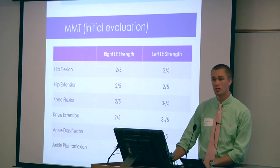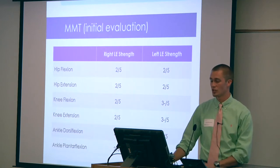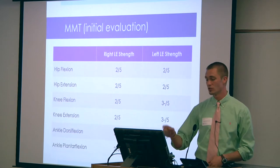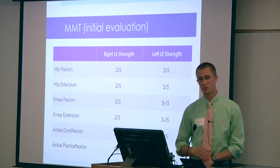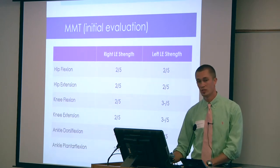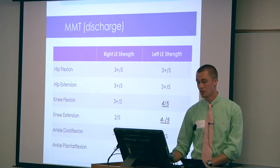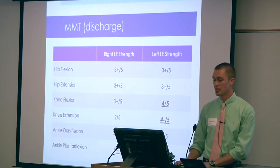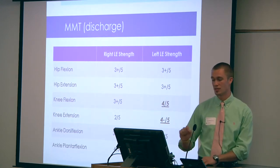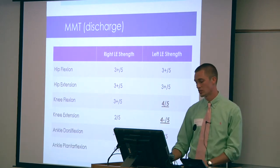Comparing the manual muscle test from initial evaluation to midway through treatment and at discharge: at initial evaluation he showed mostly 2s and a couple of 3s out of 5, indicating he was very, very weak bilaterally. At the midway point and at discharge, he substantially increased in each area of strength. The only exception to note is knee extension on the right, which remained at 2 out of 5 throughout the entire duration of treatment.